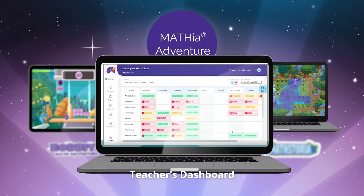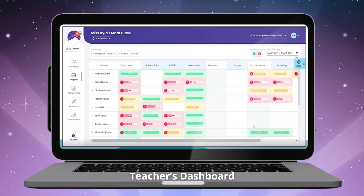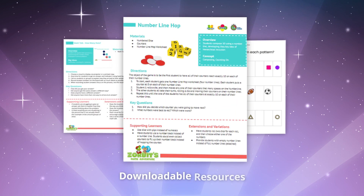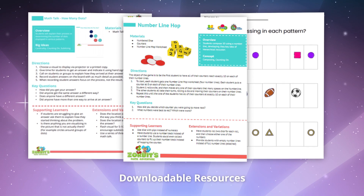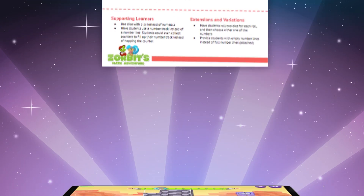This is where teachers can get standards reporting, understand the progress and performance of their students, and pre-assignments for their classrooms. In addition, a library of downloadable resources is available for individual or classroom practice. These are math talks and rich math tasks, not just worksheets and flashcards.